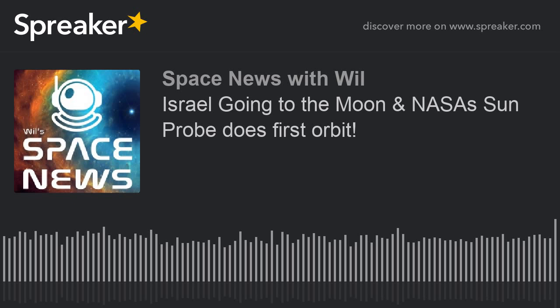Next up: an Israeli lunar lander has passed tests in preparation for a SpaceX launch to the moon. But first, a quick word about Patreon — it's super important. I don't want to run ads on this podcast; I really don't. This is all about science, education, and discovery. So I set up a Patreon to keep it ad-free. If you want to help out, go to patreon.com/spacenewspodcast and become a patron — you'll get a shout-out on the episode and other cool perks.